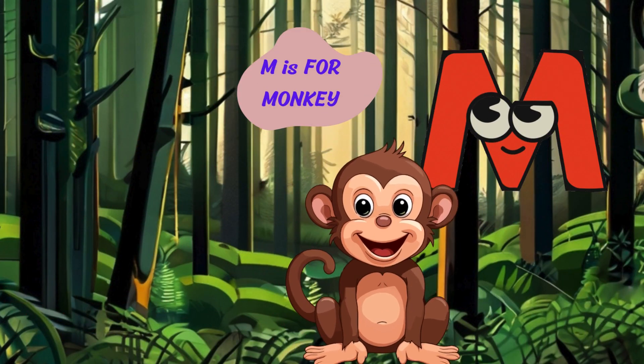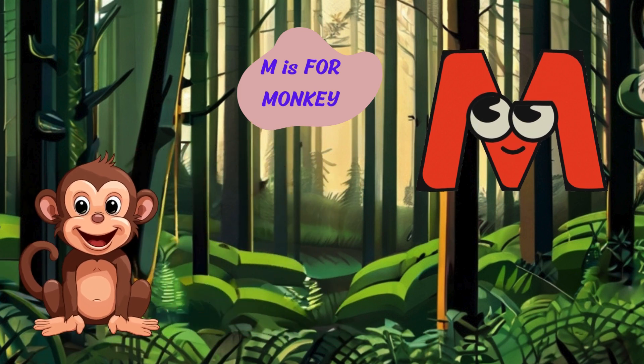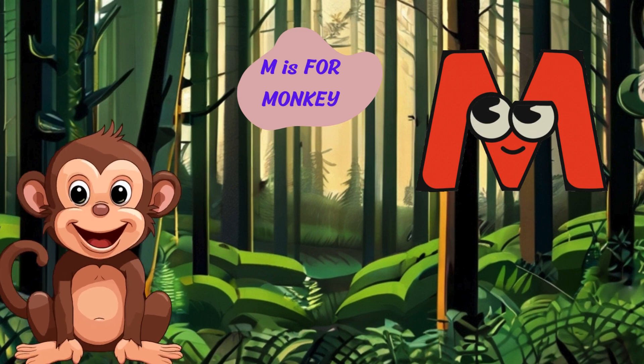Let's continue our adventure with the letter M. M is for monkey. Ooh, ooh, ah, ah. I'm a monkey with my long tail and nimble hands. I swing through the trees and munch on bananas.